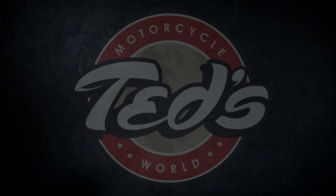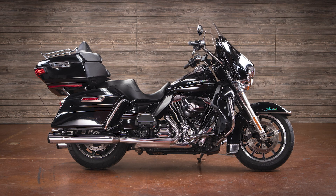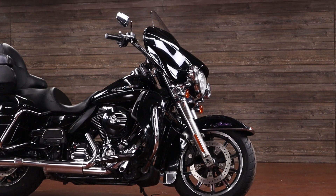Let's get back into the pre-owned category. Let me introduce this 2014 Harley-Davidson Ultra Limited. Vivid black with chrome finish is almost a Harley-Davidson trademark, isn't it?